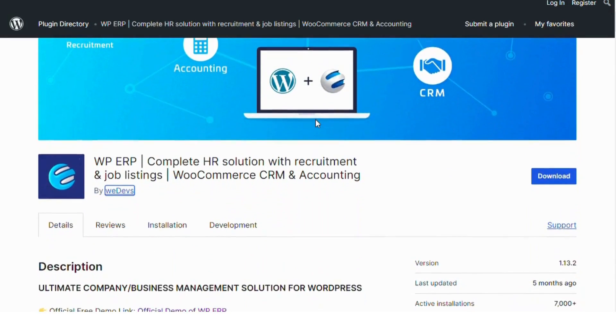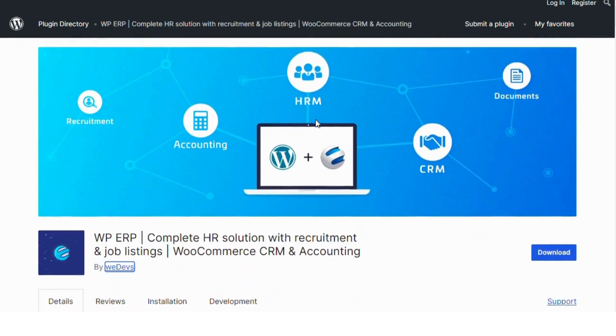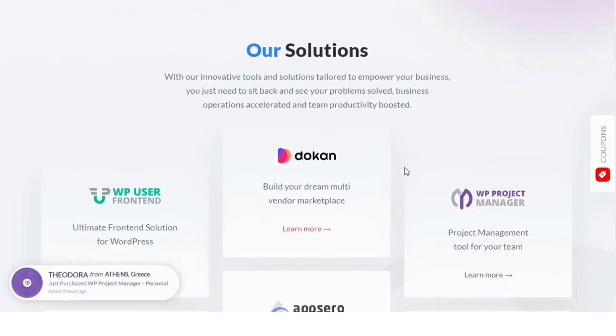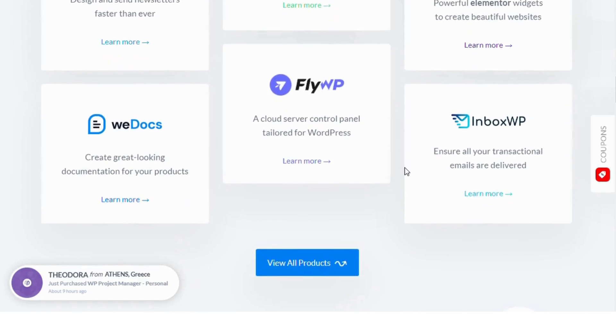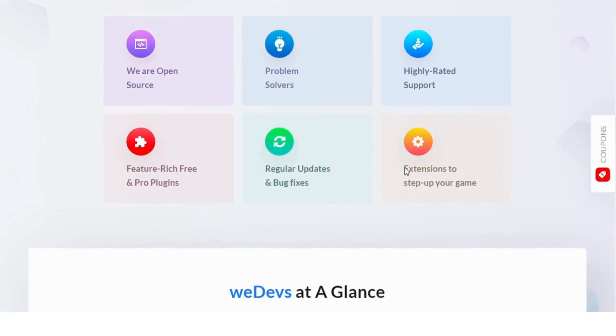WPERP. Coming in at number five is WPERP with 7,000 installs. This powerful plugin combines HR, CRM, and accounting in one package. WPERP offers a complete solution for managing customers, employees, and finances all from your WordPress dashboard. It's ideal for businesses that need more than just CRM functionalities.